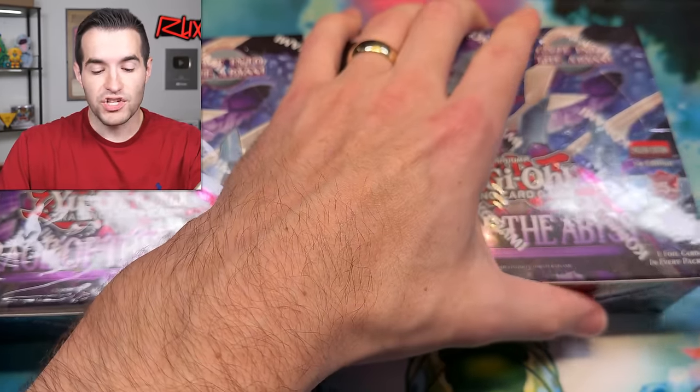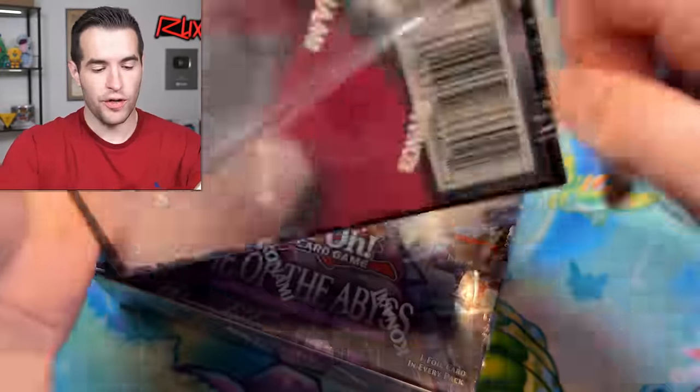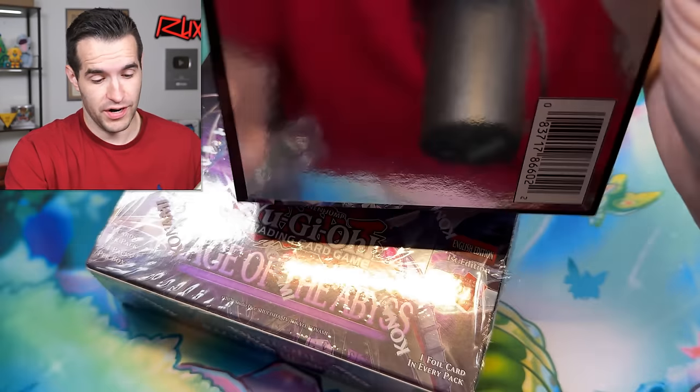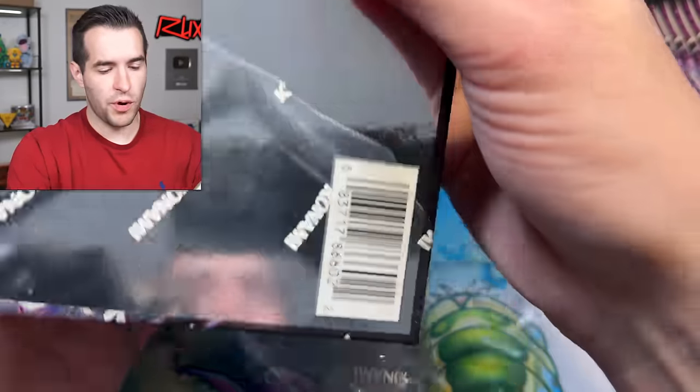Shout out to Frontline Games, my local store, for allowing me to open up these boxes — they got them to me early. These are their cards, so if you want any of these cards, sorry, they're Frontline Games'. You're going to have to come to Clarksville, Tennessee. They will have them and sell them, of course.